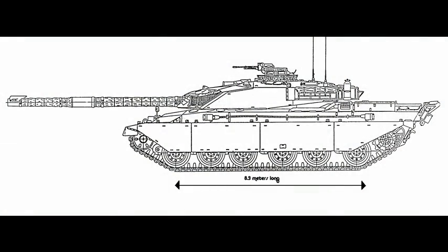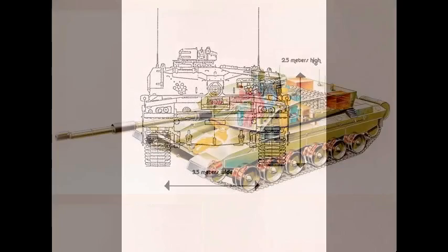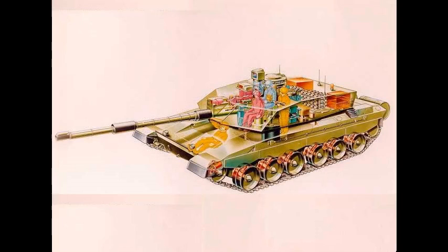The Challenger 2 is 8.3 metres long, 3.5 metres wide and 2.5 metres high, with a crew of four consisting of a gunner, driver, loader slash operator and a commander.